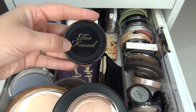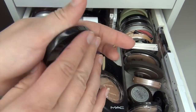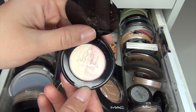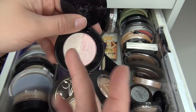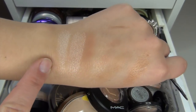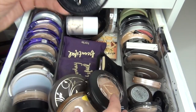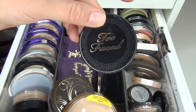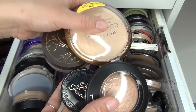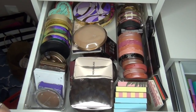I might also try out this Too Faced Candlelight Glow and Rosy Glow — I'm not sure about this one and honestly if I don't like it I want to be able to declutter it out of my collection. So I'm going to try it out and if I like it I'll keep it; if not I'm going to be decluttering it. So I have these four face products.